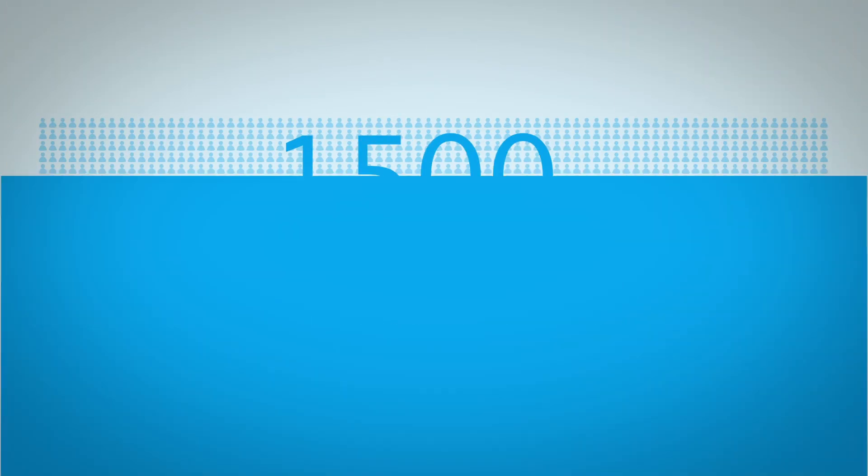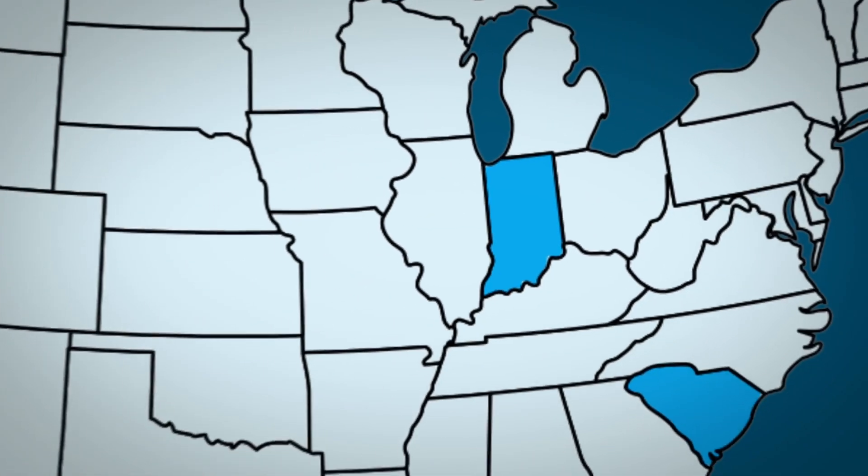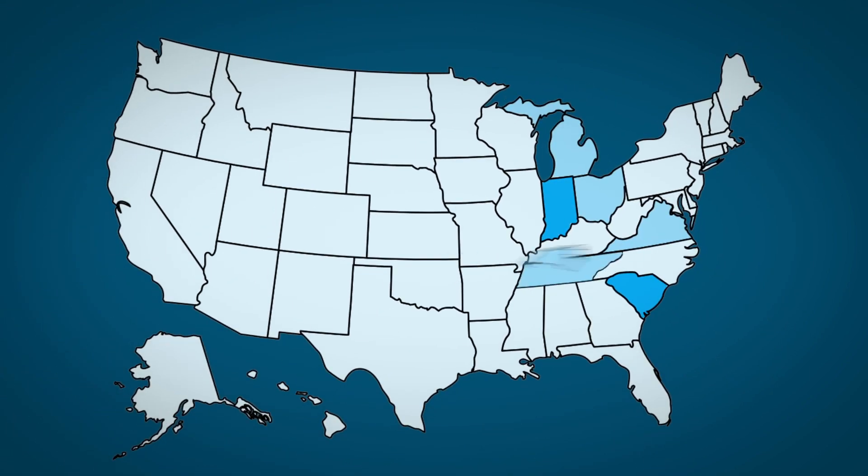TechFit has reached almost 1,500 students, over 115 teachers, and over 40 different schools across the country. TechFit has expanded beyond Indiana and South Carolina to Ohio, Virginia, Michigan, Tennessee, North Carolina, Kentucky, and New York.